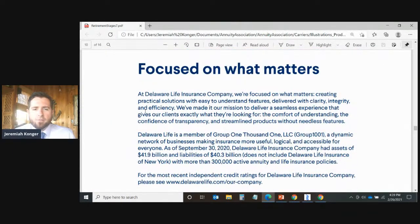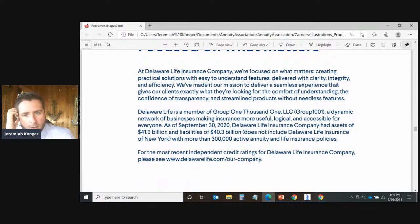Delaware Life is focused on creating practical solutions with easy-to-understand features delivered with clarity, integrity, and efficiency. They are a member of Group 1001, a dynamic network making insurance more useful, logical, and accessible. As of September 30th, 2020, Delaware Life Insurance Company had assets of $41.9 billion and liabilities of $40.3 billion, with more than 300,000 active annuity and life insurance policies. They are an A-minus rated company according to AM Best — an excellent score — with a strong track record and commitment to transparency.